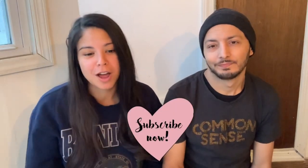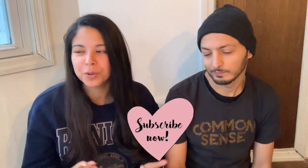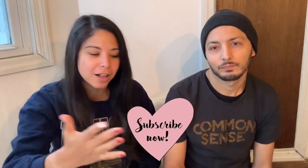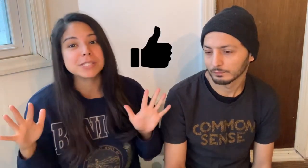Thanks for watching! Please comment and subscribe — we love doing these reviews for you, and we hope they're helpful. Give us a like, a comment, and a subscription to stay up to date with all the reviews we do. Thanks for watching!